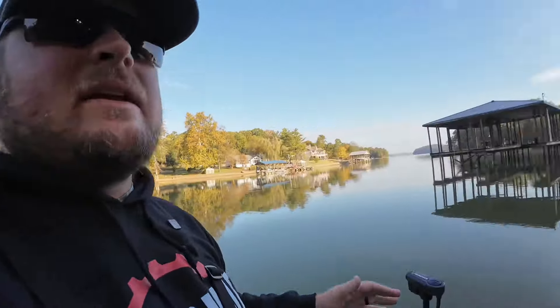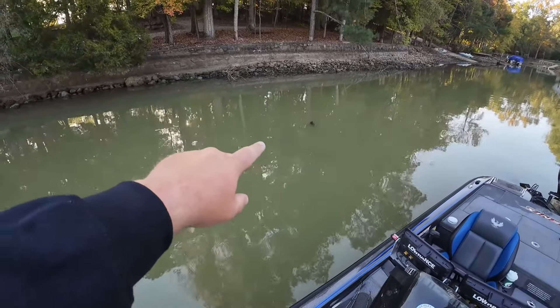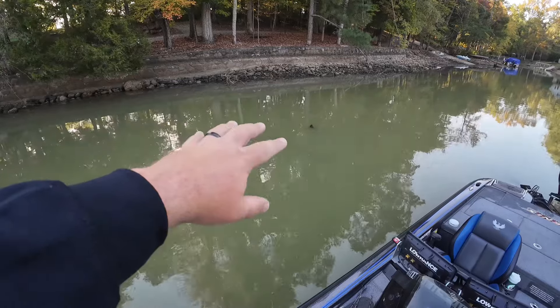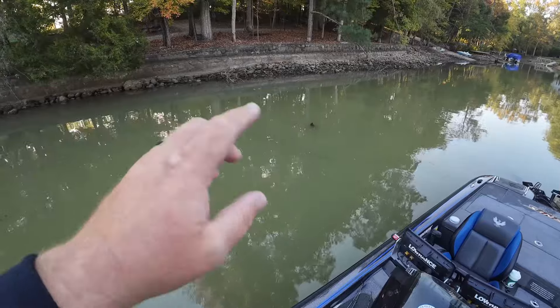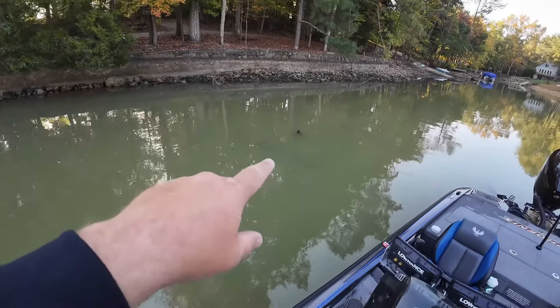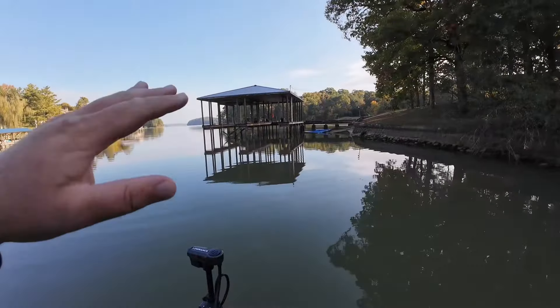If you can find some cover — there's a brush pile right here, actually it's more of a wood pile — if you find something like that, or a laydown, or even a dock on this type of bank, it just makes it even better. But the key thing is having that channel swing bank — that is an awesome quality in a creek.